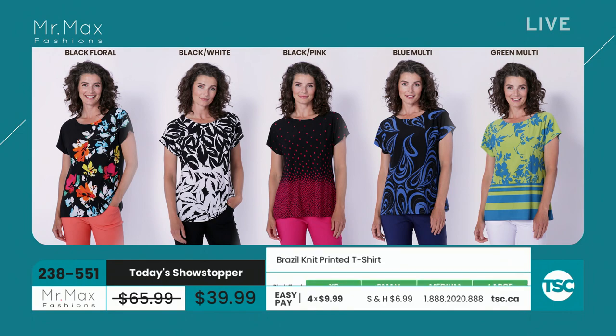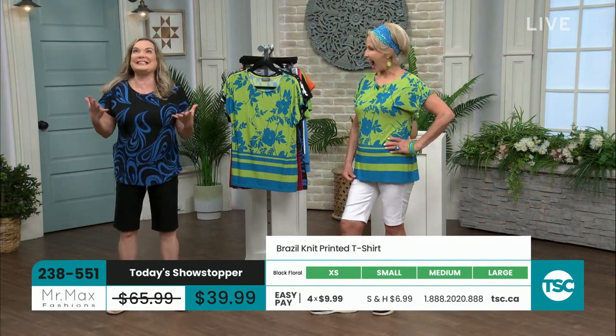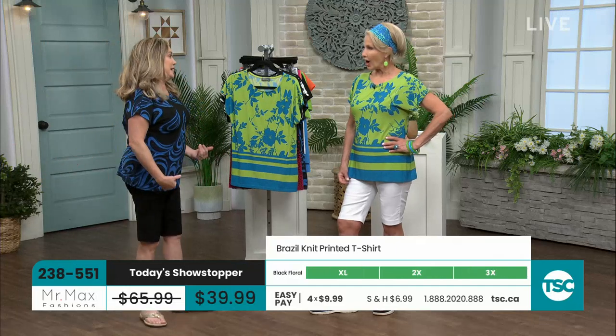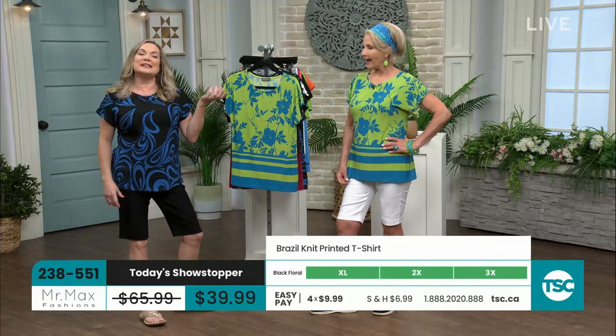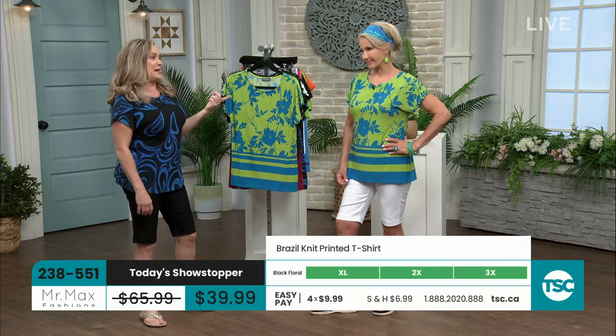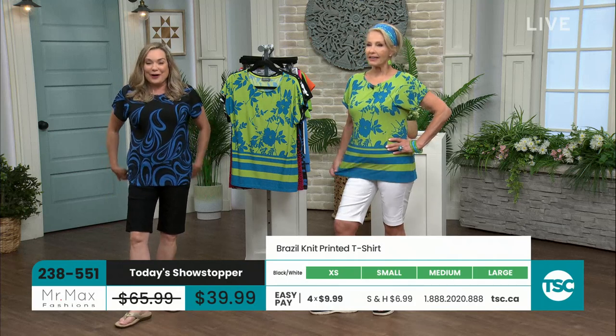This today's showstopper is so amazing. $9.99 to get it home on an easy pay. Maybe I'm a little exuberant, but seriously — $9.99. I can't go to Tim Hortons in the morning and get tea and a breakfast sandwich for $9.99. Nevermind a quality garment.